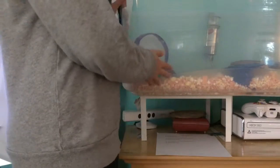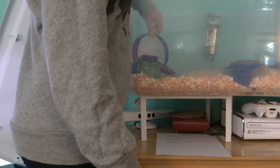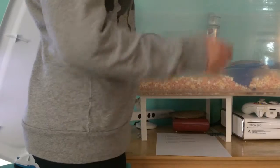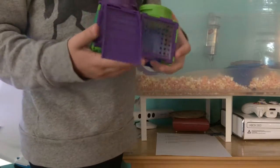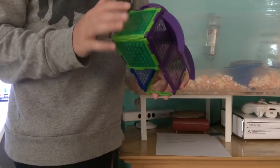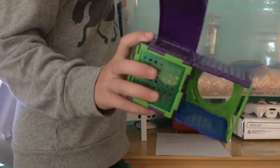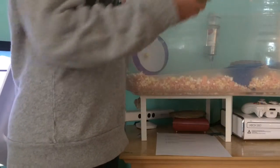Now I'm going to go into details about the hamster cage. First we have this play puzzle playground — you have to make it yourself with the pieces, and you get to be creative and do what you want. It's actually really fun.